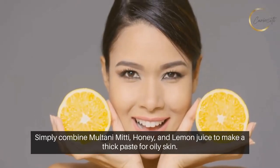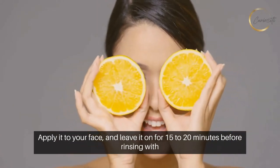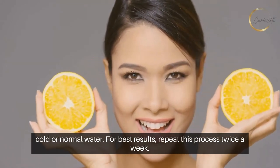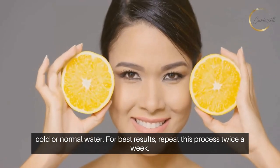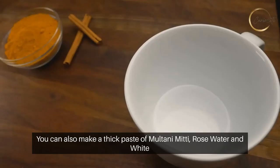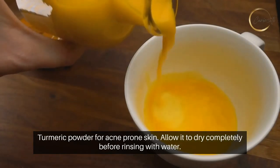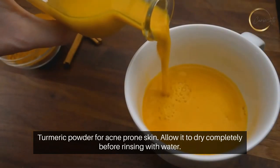Simply combine Multani Mitti, honey, and lemon juice to make a thick paste for oily skin. Apply it to your face and leave it on for 15 to 20 minutes before rinsing with cold or normal water. For best results, repeat this process twice a week. You can also make a thick paste of Multani Mitti, rose water, and white turmeric powder for acne-prone skin. Allow it to dry completely before rinsing with water.